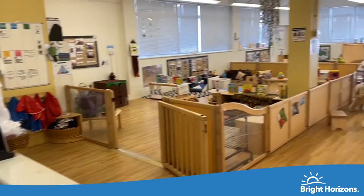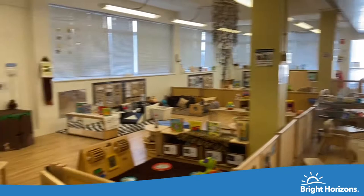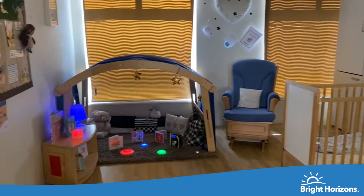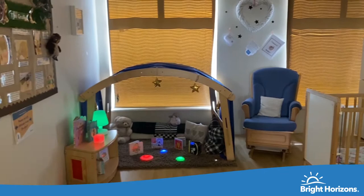Welcome to our baby room at Broadgate Nursery. Our baby room is divided into four areas: a meal time area, a younger baby side, and an older baby side. We also have a sleep area where babies sleep and have quiet time for their naps, spending one-to-one time with their key practitioners. This room is darker than the rest so the children feel a bit more comfortable and calm.